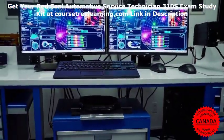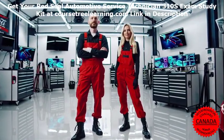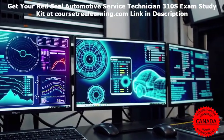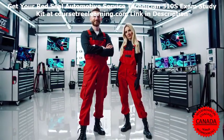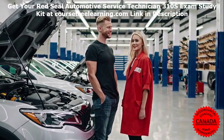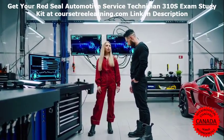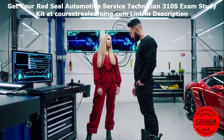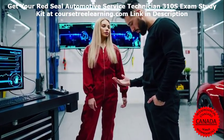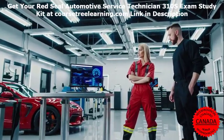Career benefits of passing the exam. Earning your Red Seal Certification opens up a world of opportunities. Enhanced job prospects: employers prefer certified technicians for their proven expertise. Higher salary: certified professionals earn significantly more than their non-certified peers. Industry recognition: the Red Seal is a nationally recognized credential, validating your skills across Canada.